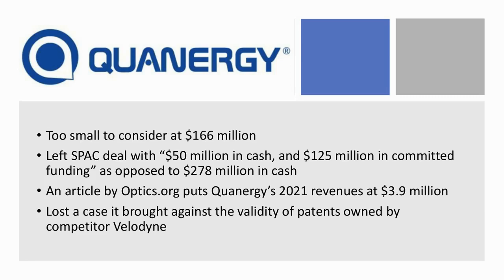Then there's Quantergy. They're really too small to consider, with a market cap of $166 million. They left their SPAC deal with $50 million in cash and a commitment of $125 million in funding they can draw $25 million from today — as opposed to having $278 million in cash on their books. Revenues were $3.9 million for 2021. They also lost a case they brought against Velodyne involving their patent portfolio. There's nothing really to like about Quantergy — companies this small aren't really worth your time because there's far too much risk.